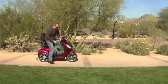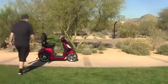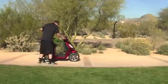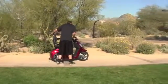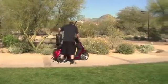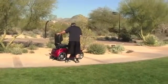Watch what happens when someone touches the scooter while the alarm is set. Yep, I don't think anyone would want to mess with this scooter.